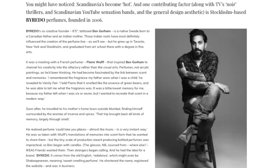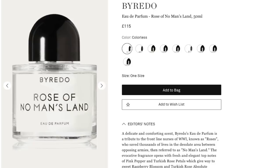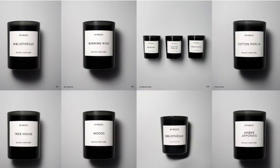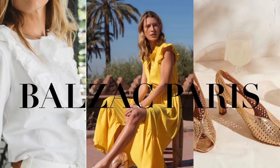Cold brand By Redo was created by the enigmatic Ben Gorham back in 2006. He went from being a pro basketball player to art school, and then after a chance meeting with a perfumer, launched By Redo. I bought the Rose of No Man's Land perfume — absolutely love it, the scent lasts all day. I also love the Unnamed perfume, which I spotted in Liberty's. He also makes candles, home fragrance, body creams, and has just launched a beautiful collection of handbags. I honestly think he's a visionary of our time.